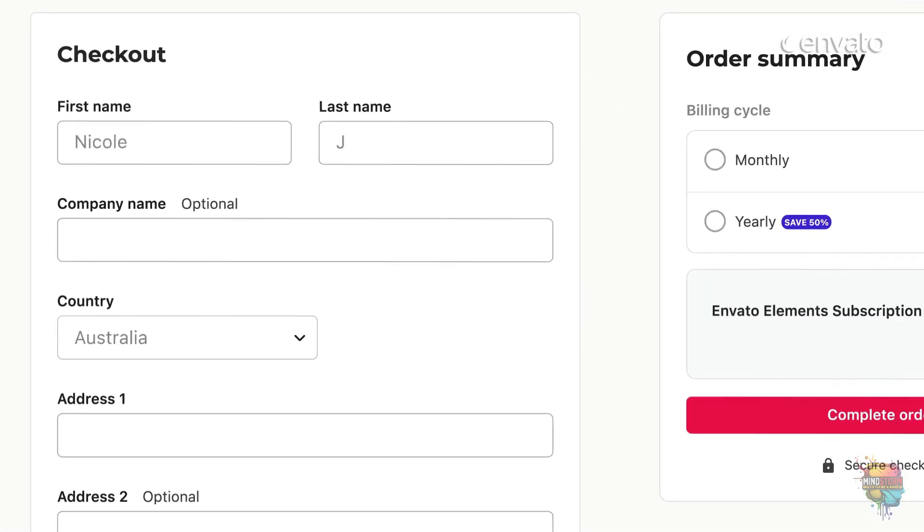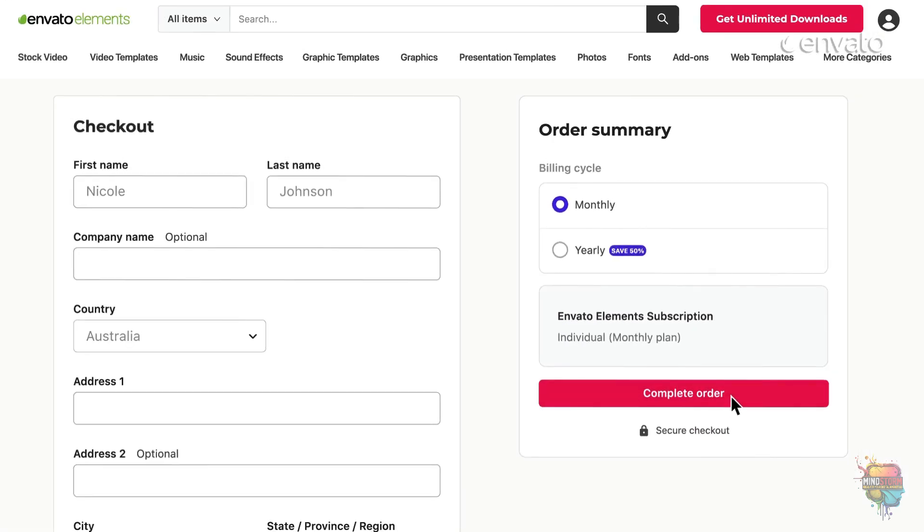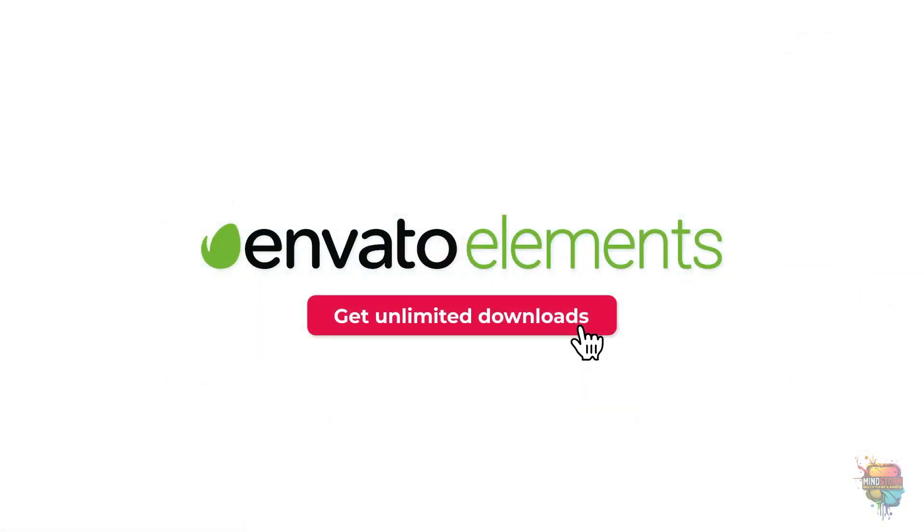Plus, I can pay month to month and relax knowing I can cancel anytime. Mic drop. Envato Elements — the secret's out. Start creating today.